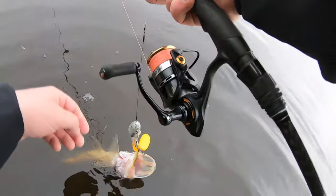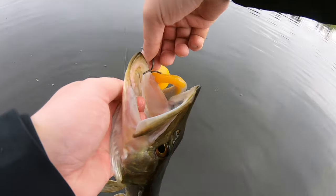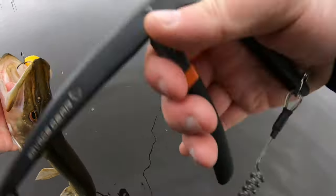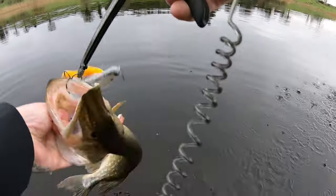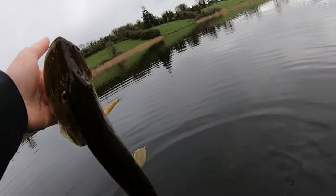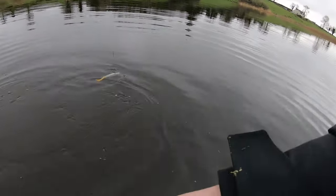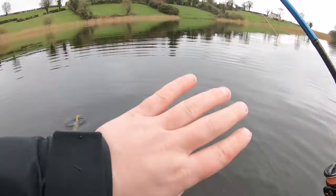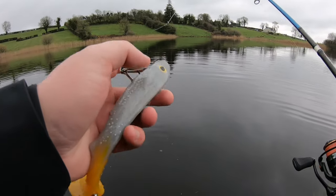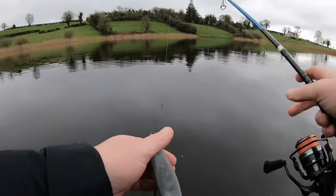Scabby looking one, but it doesn't matter — doesn't matter the size when the numbers come. There we go, thank you for playing. That's the first one on the roach pattern. That was a proper tick — felt the tick, split second, and then a strike as opposed to just a wee nibble. Looks good here. There's a bit of a drop-off here — not too far in though because it's silty.